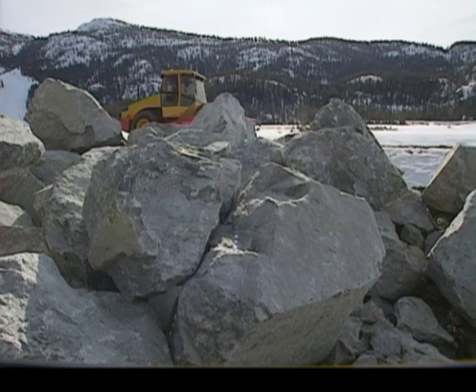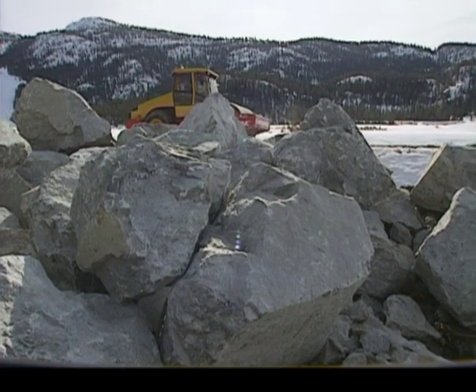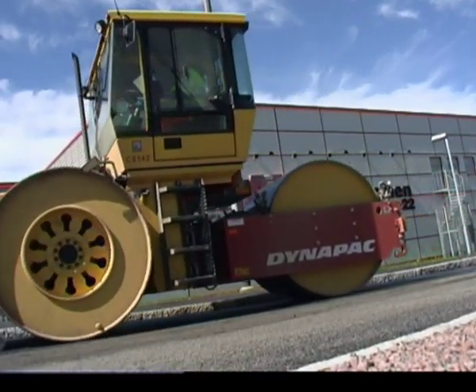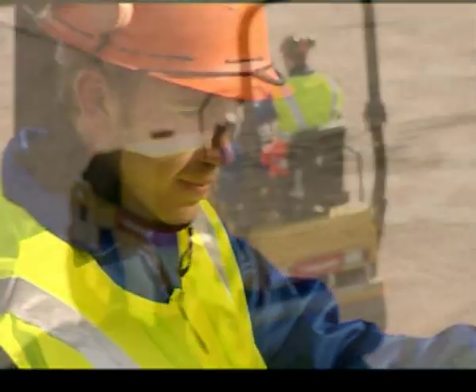Asphalt, rock fill, soil — Dynapak rollers work on all kinds of materials all around the world, wherever roads, airports, dams, canals, railroads, buildings and industrial areas are built.